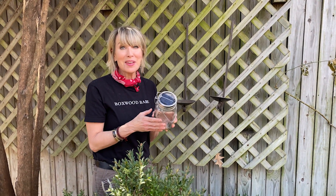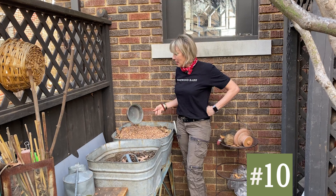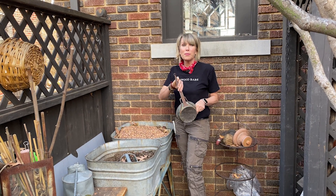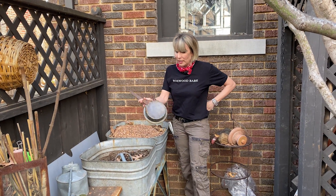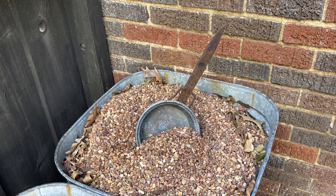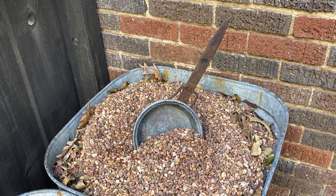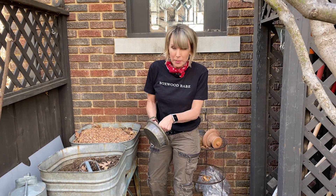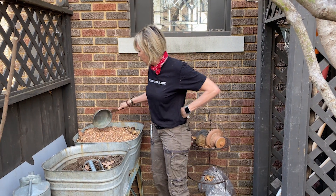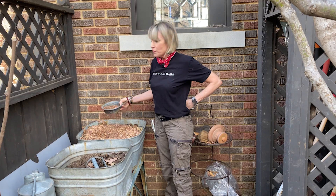Finally, number ten: you guys know how I love gravel, and I also love finding some kind of scoop for the gravel at the thrift store. This one is really good-looking — I think it was a piece of copper cookware from a long time ago. It's got heft to it, and because it's so sturdy with great reliability where the handle meets the bowl, it is perfect for scooping gravel.